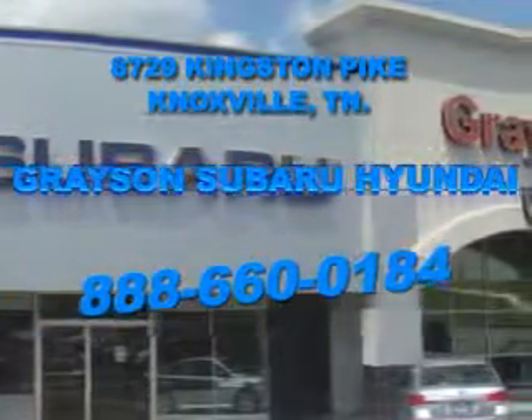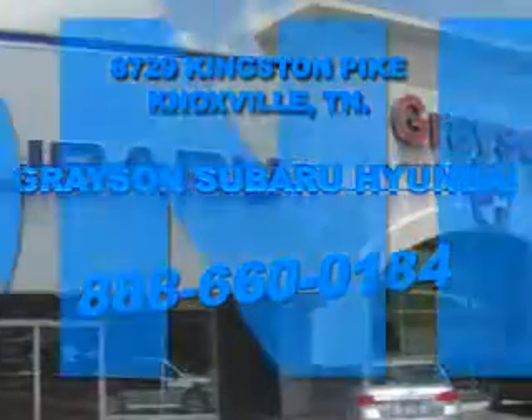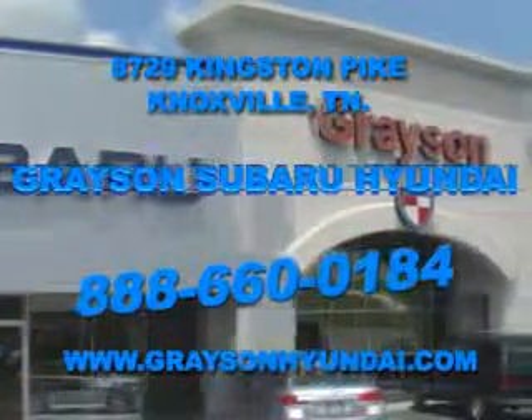Come see us. For more information about our amazing inventory lineup, check us out online at www.graysonhyundai.com.